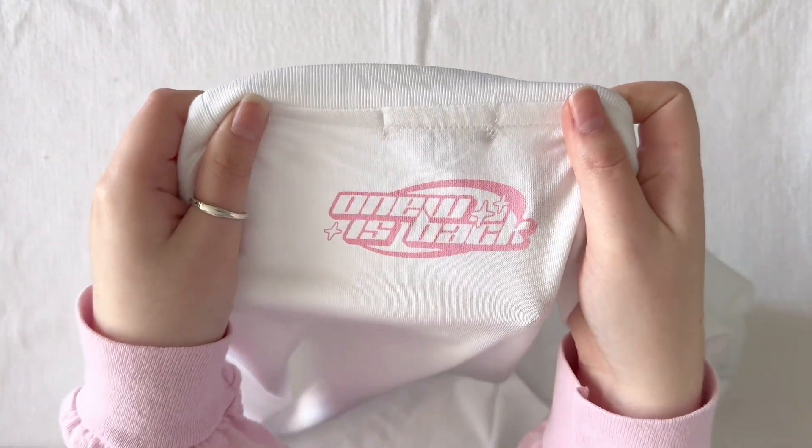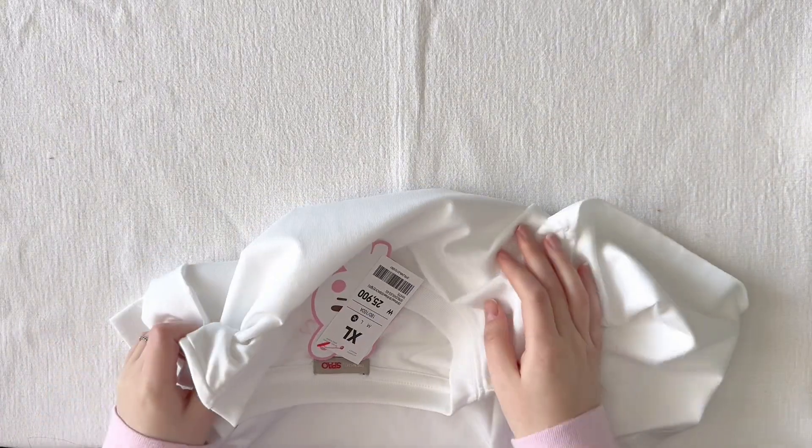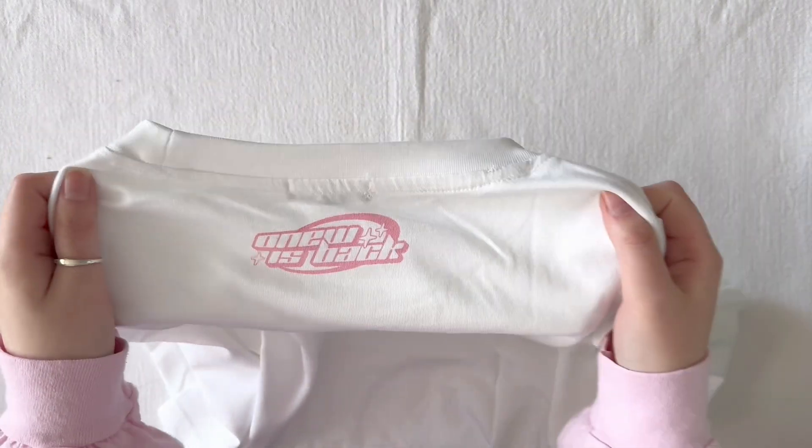Here in the back of the shirt, at the top it says 'Onew is back.' Depending on which member you got, the character in the front is different, and then here in the back it says Key is back, Minho is back, Taemin is back. So that's really cute. It looks very big, actually, so I'm very happy I got the biggest size — extra large was the largest size they had.